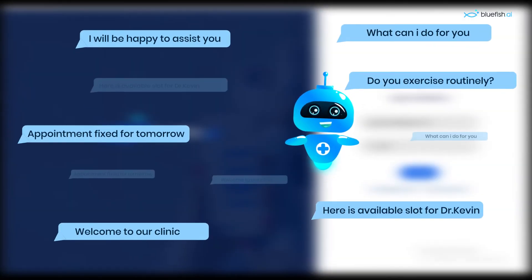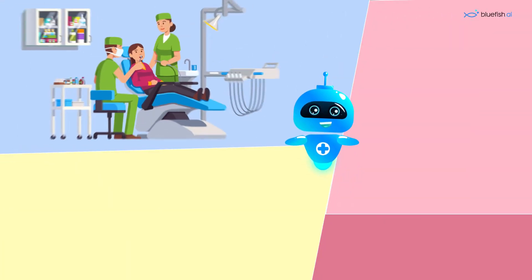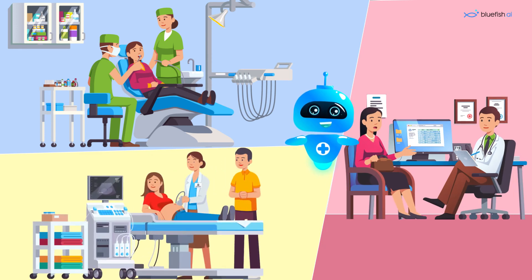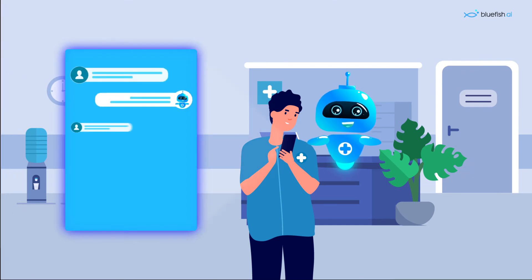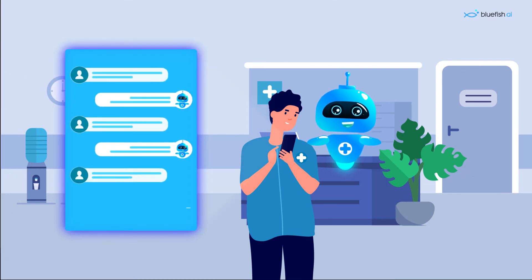Bluefish is a powerful communication tool, bringing in new leads to keep your practice growing and letting you focus on your patients. Give patients — both current and new — the best experience by connecting with them 24 hours a day with your own chatbot.